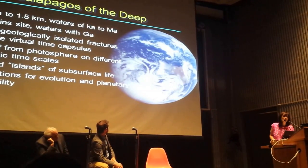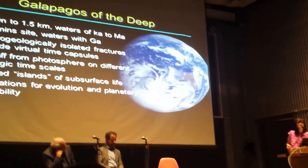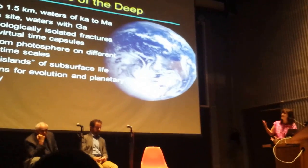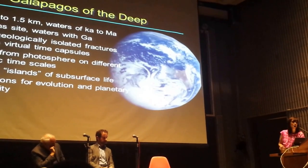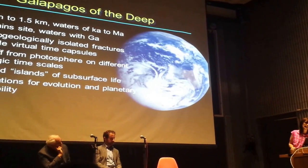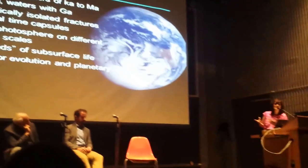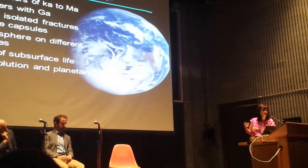Down to about one to one and a half kilometers, depending on where you are, we've characterized systems ranging in age from tens of thousands to tens of millions of years. The Timmins site pushed us way back, with components going back to billions of years in age. Essentially, all of these systems on a global scale provide us with hydrogeologically isolated time capsules.